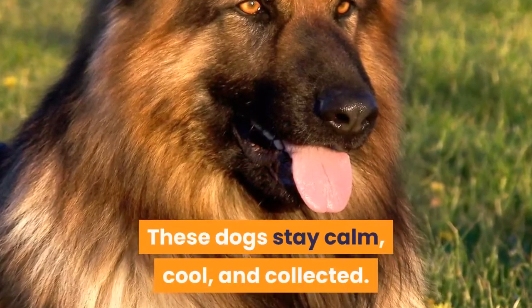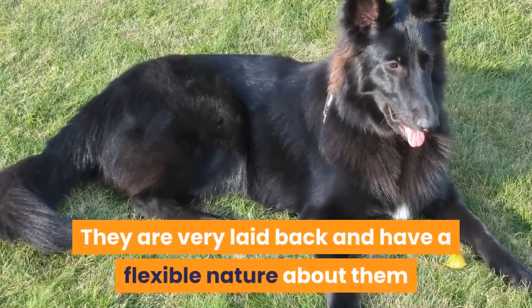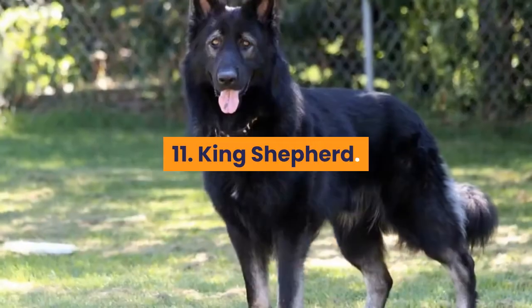These dogs stay calm, cool, and collected. They are very laid-back and have a flexible nature about them that works well for many. Anyone with a large family would benefit from this breed.